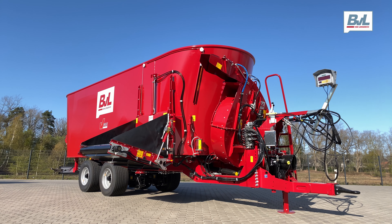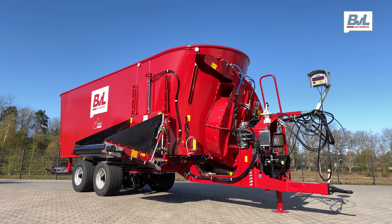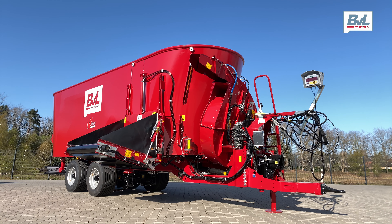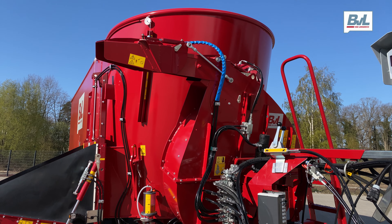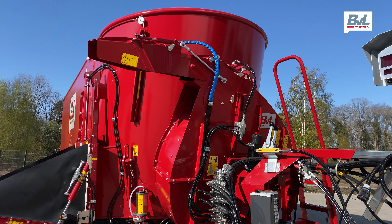In addition to that, the mixer is equipped with a front mounted bedder with direct ejection to the right hand side. This blower can handle up to 300 kilograms of straw per minute and has a throw distance of up to 30 meters.